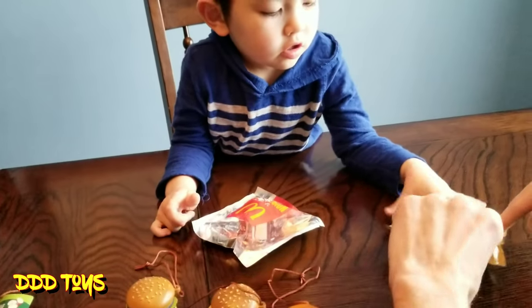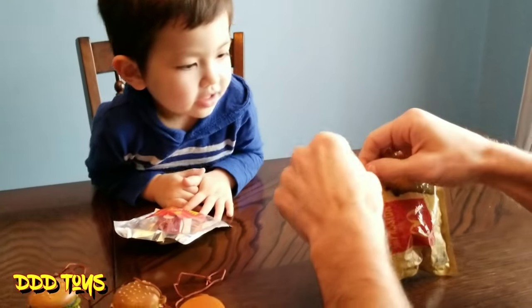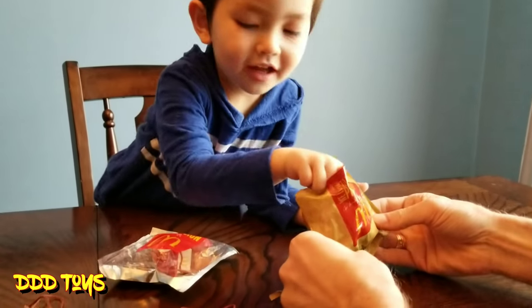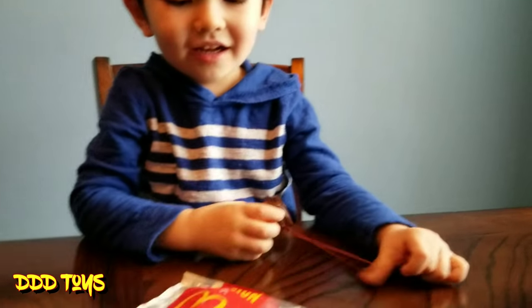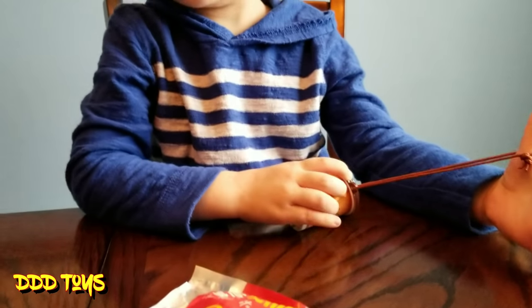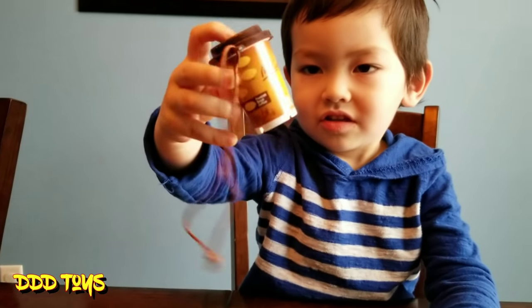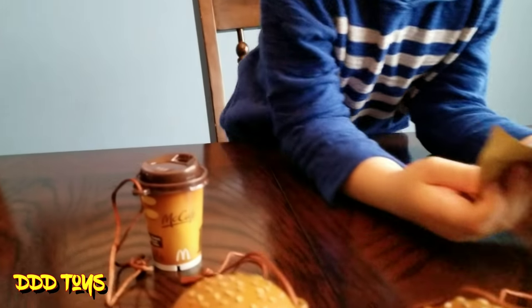This one's hiding in the bag, so I don't know what it is. It feels like it might be another coffee — and yes, another coffee! What about the french fries? Maybe I lost it, or maybe we never had it. Because these are super old — maybe 2009 or 2010.